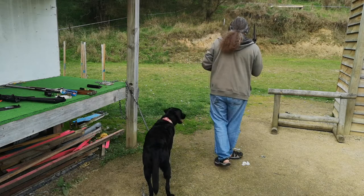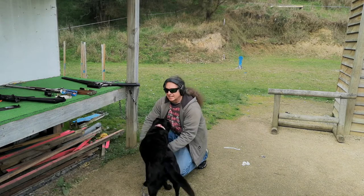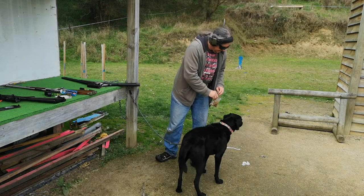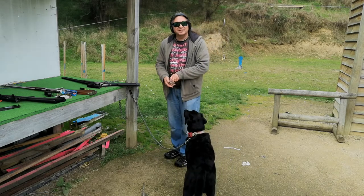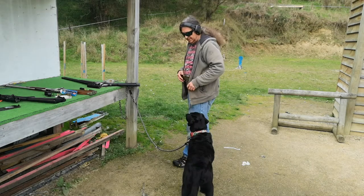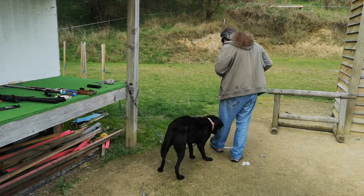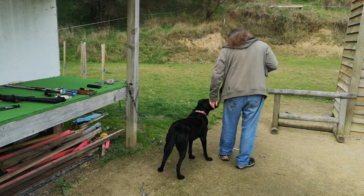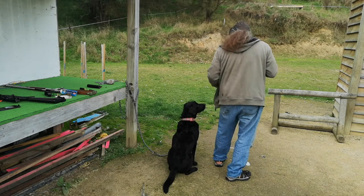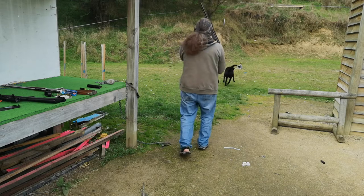I think he's about ready for the ultimate test. What Rocky doesn't know is that hidden behind that next target is his favourite stuffed duck. We get his attention back — Labradors, predictable. Range is still live. One round. Sit. Wait. I'm going to knock the target down and let him go for it. Wait.